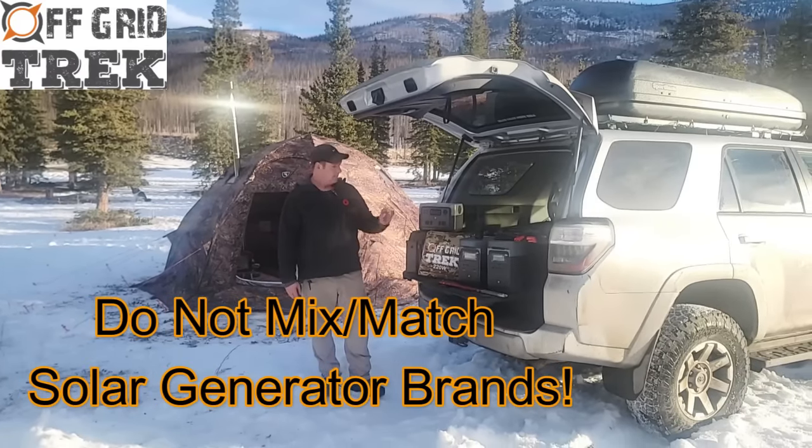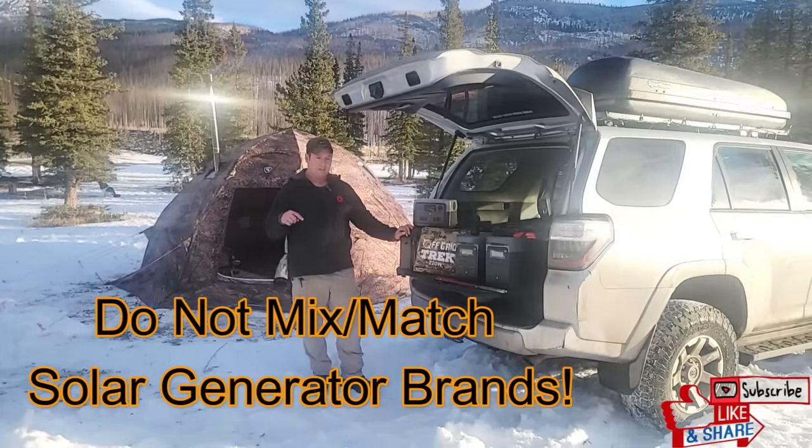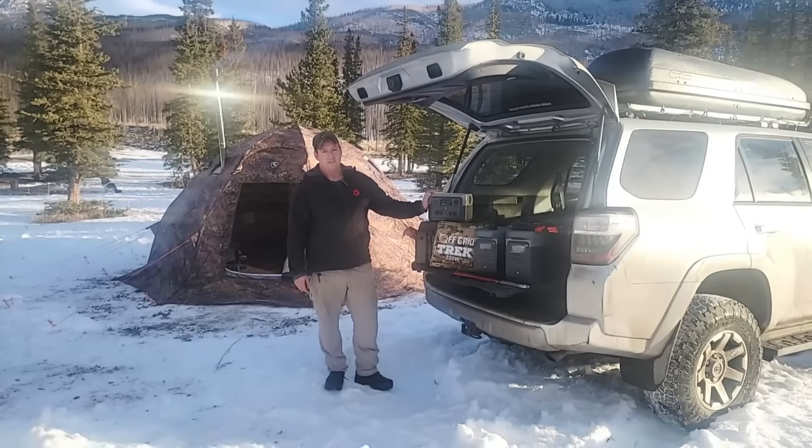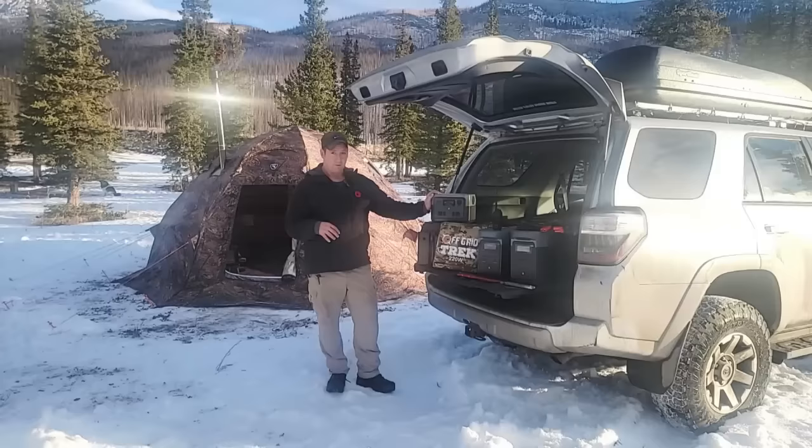Hey guys, Renny here with Off Grid Trek. What I wanted to go over today, and there's a reason I'm going to go over it, is why it's not a good idea to mix and match different brands of solar generators.